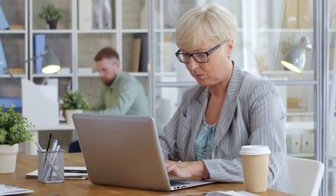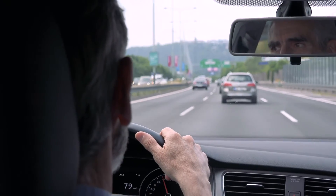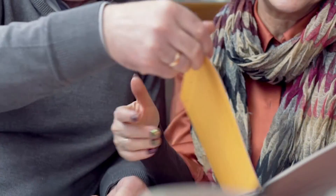Your doctor has asked you to use Vivior for a better understanding of your daily activities. This will lead to a more personalized recommendation as to which vision correction option will suit you best, so that you can get back to doing the things you love.